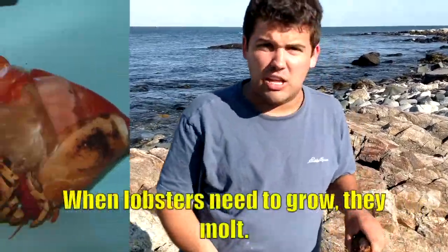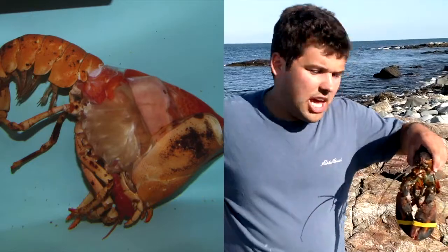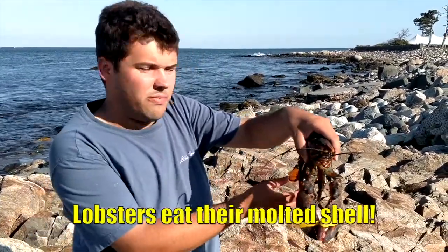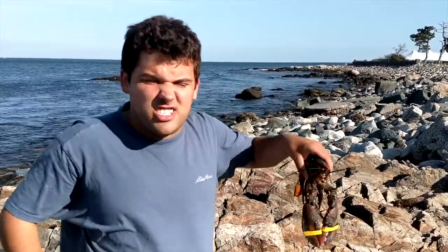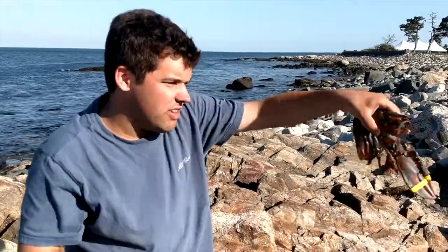Lobsters molt — they shed their skin. Their new shell underneath is soft, and they can't protect themselves right away. They have to hide behind rocks until their new shell hardens. The quickest way to get their new shell to harden is to eat their molted shell. And when they get attacked by predators, they flap their tails and swim backwards — that's how they can dash away. They can also pinch their predators as they dash away.